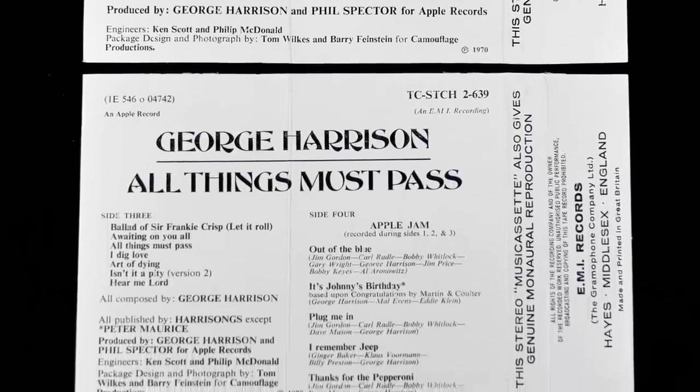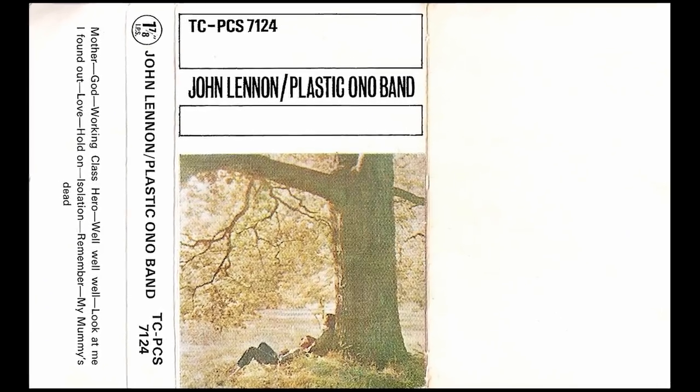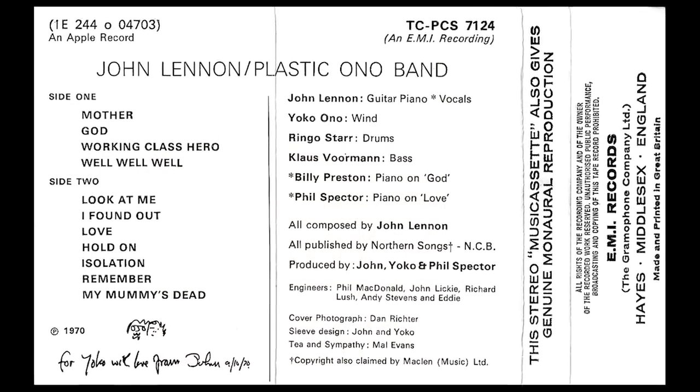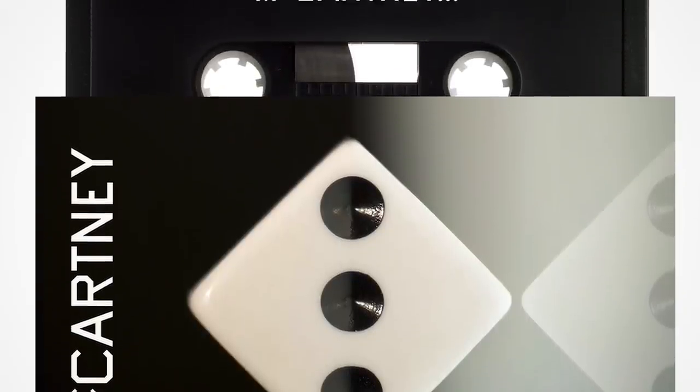First issued tapes used this full bleed design on their inlays, later replaced by the generic gold top design. Unlike the other EMI cassettes we've seen so far, these tapes followed the running order of the vinyl set with the Apple Jam disc taking up all of side two of the second cassette. The first Lennon solo album, Plastic Ono Band, followed that December and it too is very hard to find in its original cassette form. It would have been nice to see a cassette in the format options of the forthcoming reissue of this album, especially as Paul did one for his recent McCartney III album.